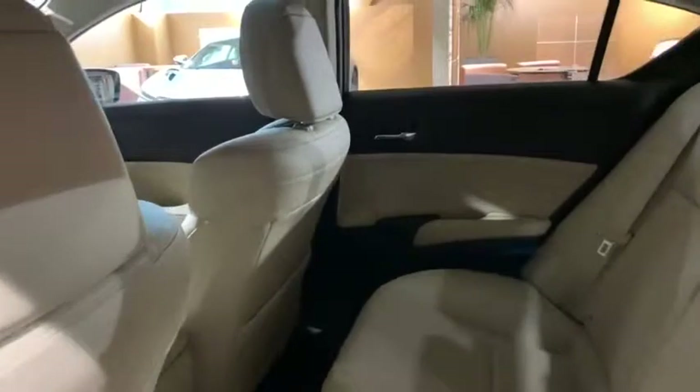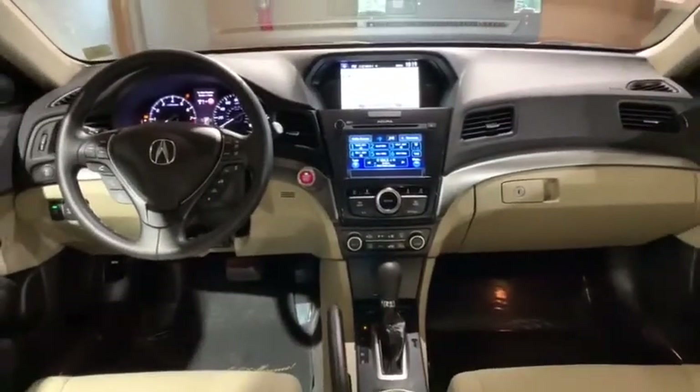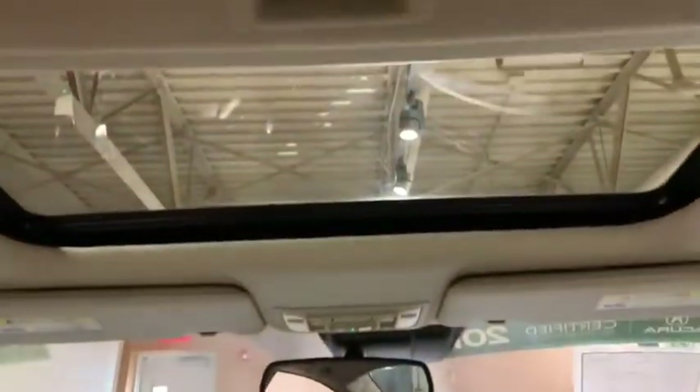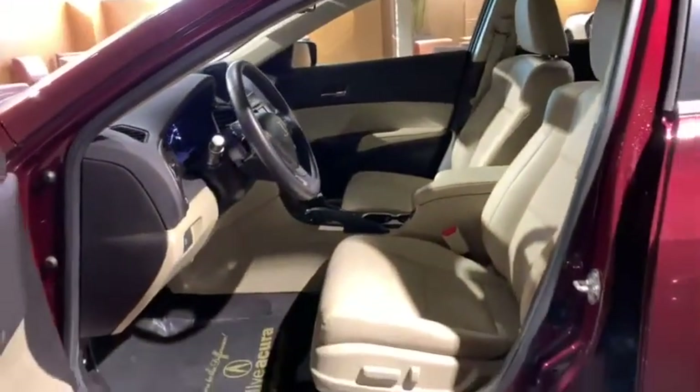Here are some of this vehicle's great options: traction control, power passenger seat, leather-wrapped steering wheel, dual airbags, power steering, four-wheel disc brakes, electronic stability control, CD player, heated front seats, trip computer, power windows, security system, rear window defroster, panic alarm, power moonroof, tachometer, remote keyless entry, brake assist, driver vanity mirror.